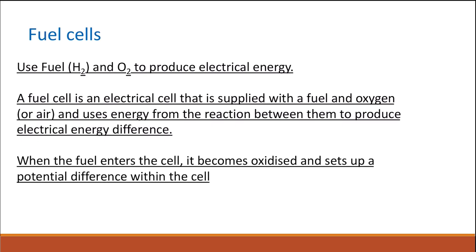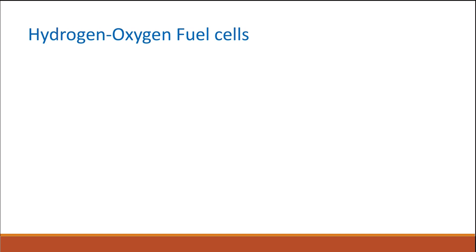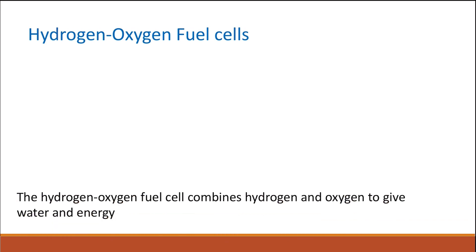When the fuel enters the cell, it will become oxidized, and it will set up a potential difference within the cell. This is why there will be electrical energy that will go through the cell. The hydrogen-oxygen fuel cell is an example of a fuel cell.